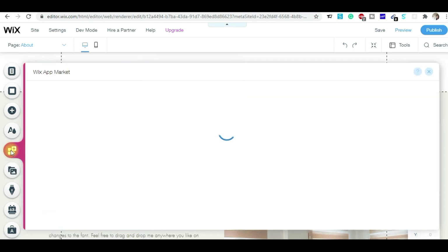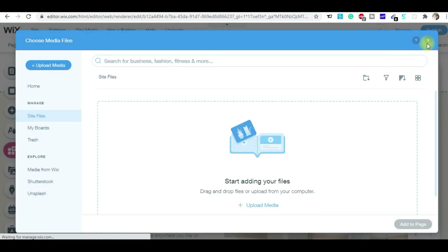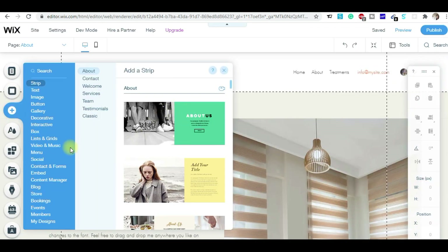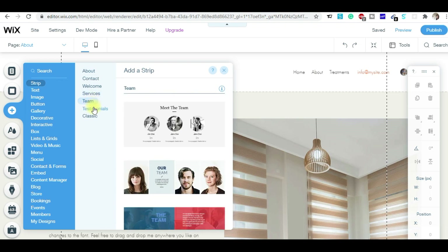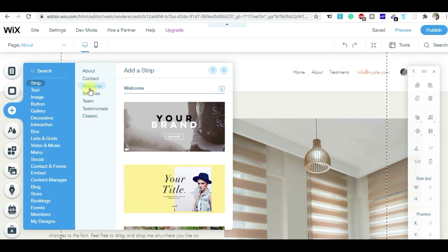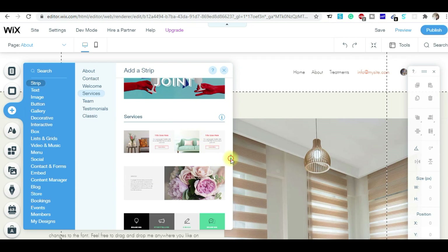If you wanted to add social media icons, you can just drag and drop them wherever you want on the website. Wix also provides some apps you can use on the website. You can change the theme, add more pages like a contact page, service page, or testimonials page. You can drag ready-to-use strips wherever you want.